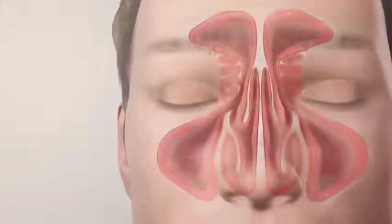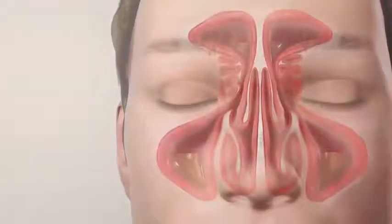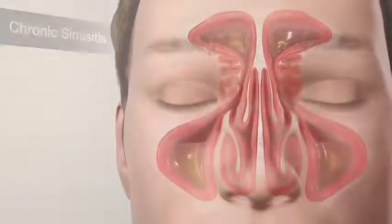Nasal polyps are the result of long-term inflammation in the lining of the sinuses. Over time, the tissue that lines the sinuses and nasal cavity becomes very inflamed, and the tissue grows, creating these masses called nasal polyps.